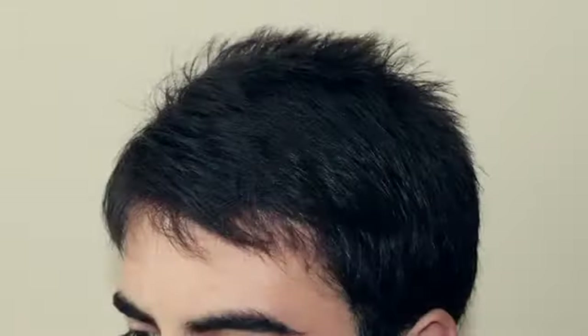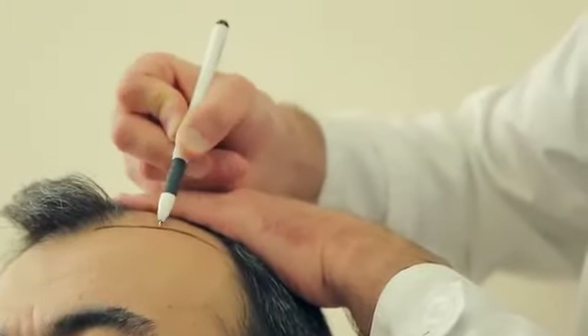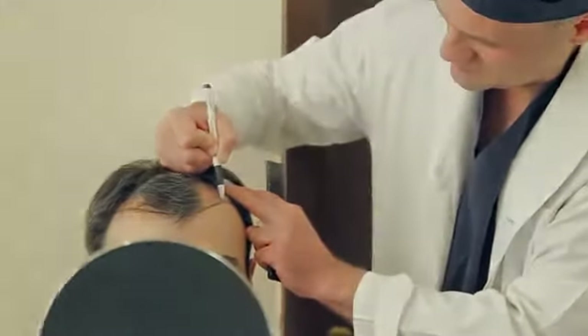The transplanted hair has to look natural and not draw attention. Therefore, at Talisi Hair Transplant Center, while planning a hair transplant, the surgeon, together with the patient, designs the future results. While drawing the hairline, the age, face type, and wishes of the patient are taken into account.